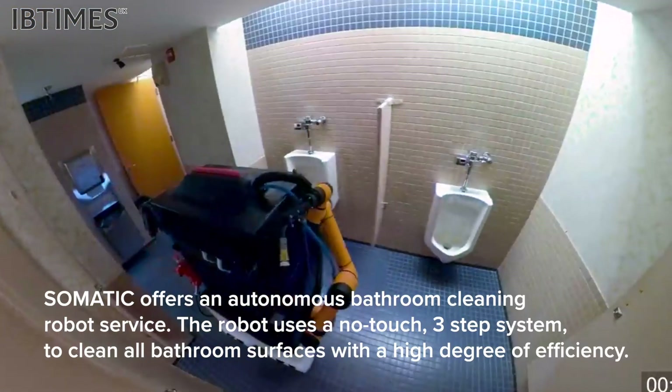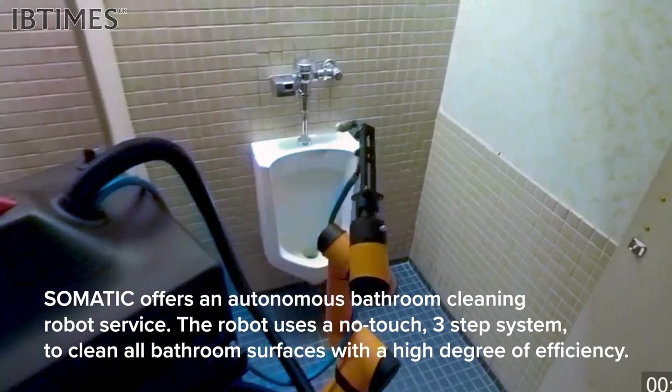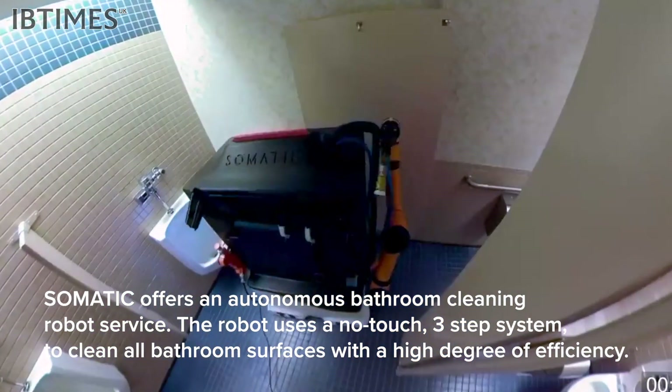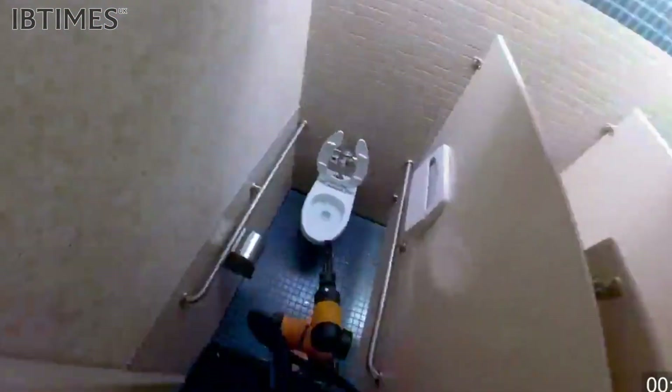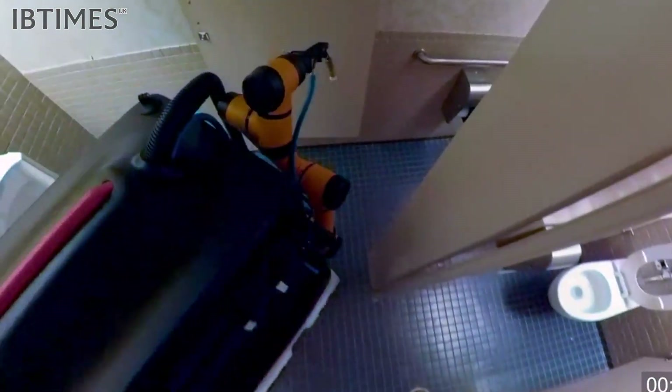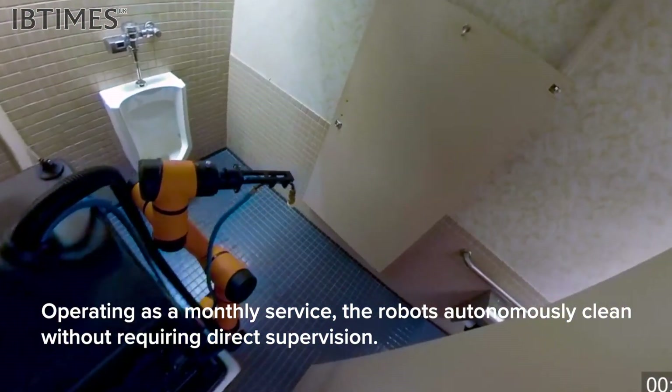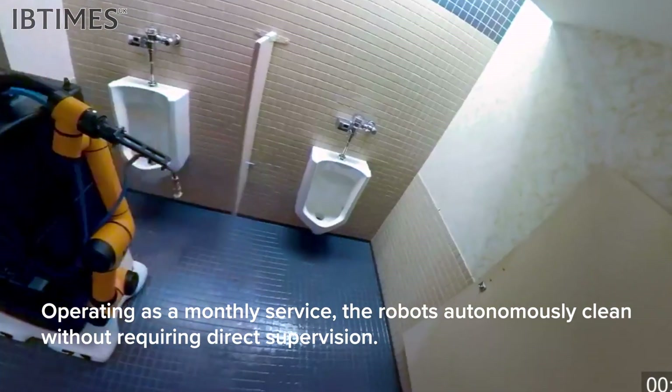Tomatic offers an autonomous bathroom cleaning robot service. The robot uses a no-touch, three-step system to clean all bathroom surfaces with a high degree of efficiency. Operating as a monthly service, the robots autonomously clean without requiring direct supervision.